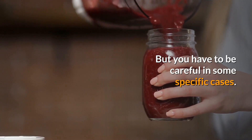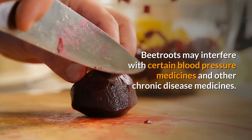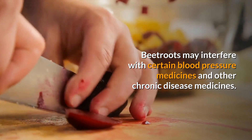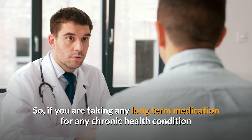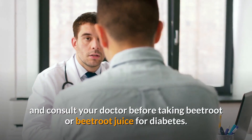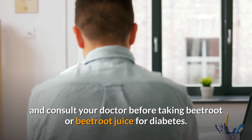But you have to be careful in some specific cases. Beetroots may interfere with certain blood pressure medicines and other chronic disease medicines. So if you are taking any long-term medication for any chronic health condition, consult your doctor before taking beetroot or beetroot juice for diabetes.